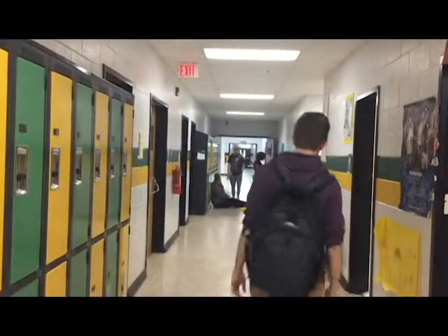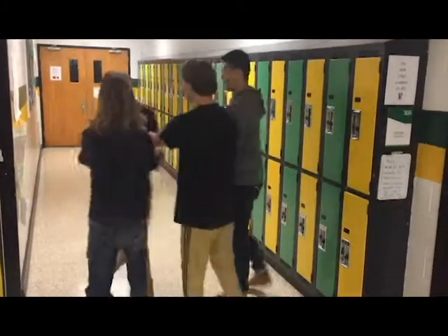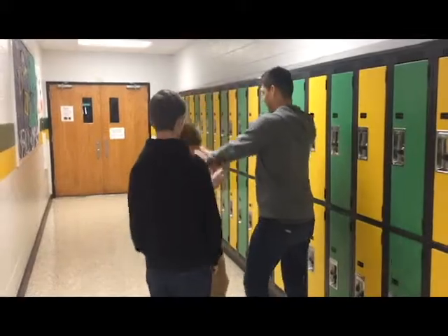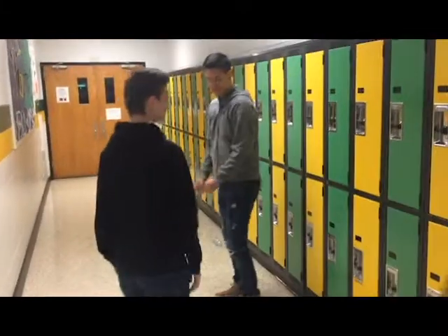You can conjugate my verbs, and you can tell all your friends. We'll be in French class till it ends, so you can conjugate my verbs. Cause I know you're gonna pass the test, cause conjugation is the best. So conjugate my...